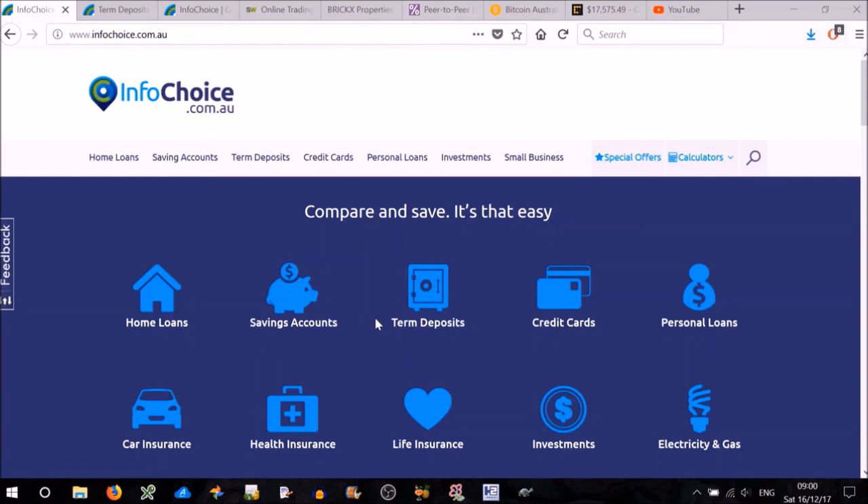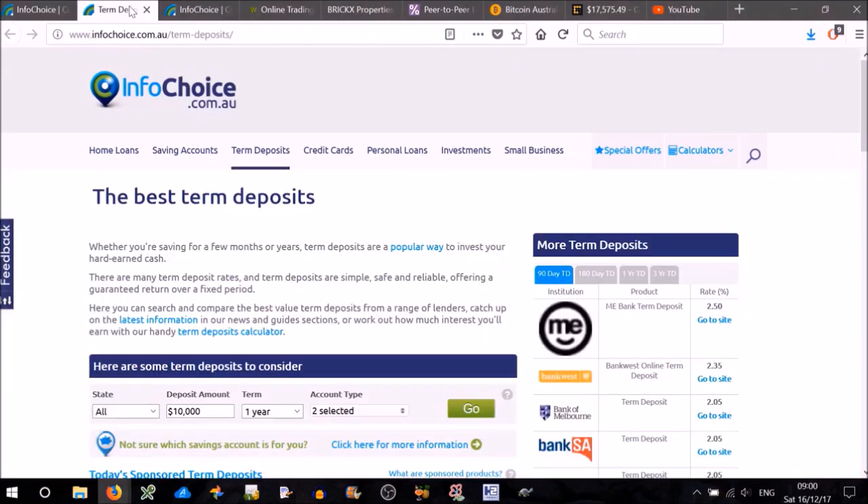Let's start with the safest option, which is investing your money in a bank — or putting your money in the bank, though you're not really investing are you. There are two options: savings accounts and term deposits. Let's take a look at term deposits first.